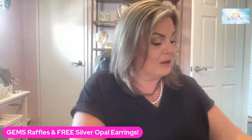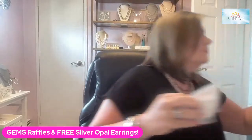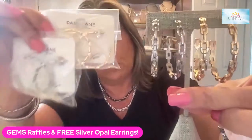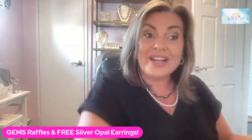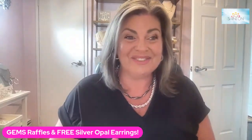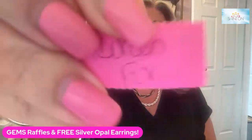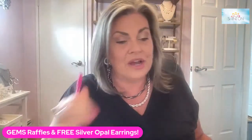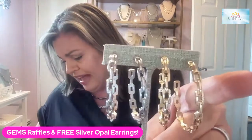And our final prize winner is winning a pair of Chantel earrings. I have a pair in gold or silver, so you're going to let me know if you want the Chantel earrings in gold or in silver as your choice. And that winner is Doreen Fox. Congratulations, Doreen! Let me know if you would like the Chantel earrings in gold or silver.